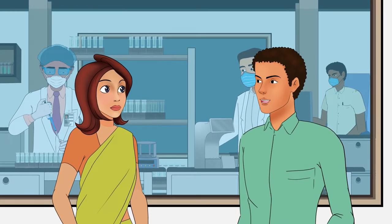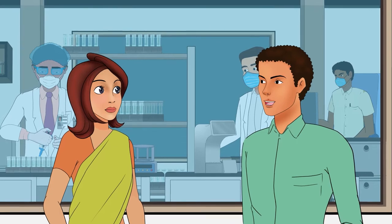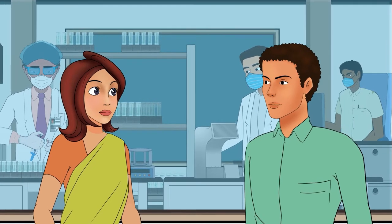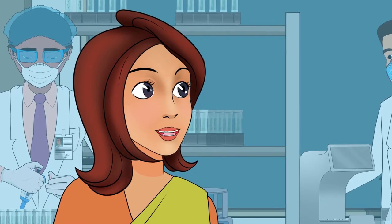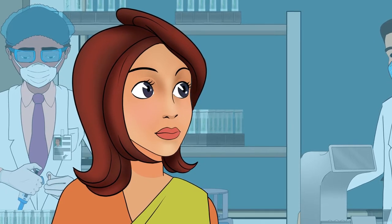Developing a GM crop like BT cotton takes about three to five years, and another five to ten years to undertake regulatory testing such as human and animal safety and field trials. I want to learn more about insect resistant cotton.